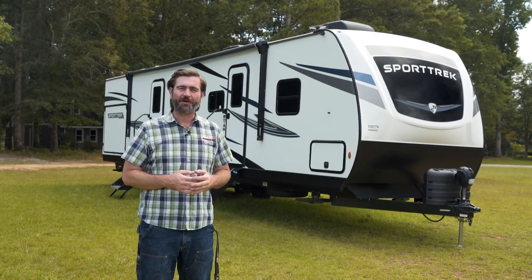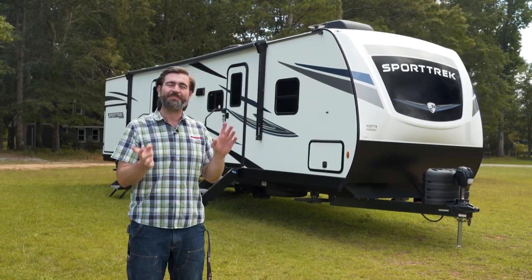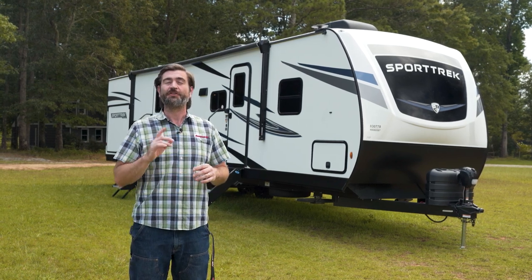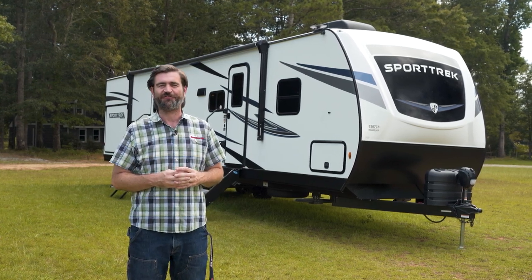Welcome back to the RV Rundown. I'm your host, Barry, and this is the 2024 Venture RV Sporttrek 332 VBH.